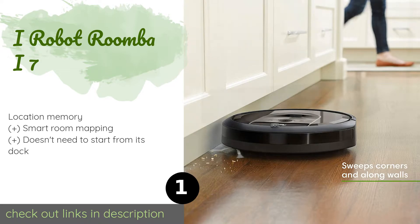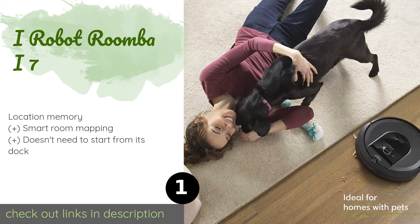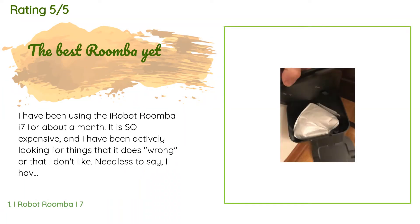This product is available on Amazon for $796. This product is rated with 4.5 stars from 3,793 customer reviews. A customer said: